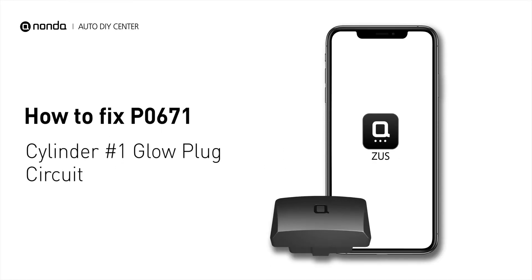If you are getting a P0671 error code, this video is going to show you two practical solutions to fix the error code at home.